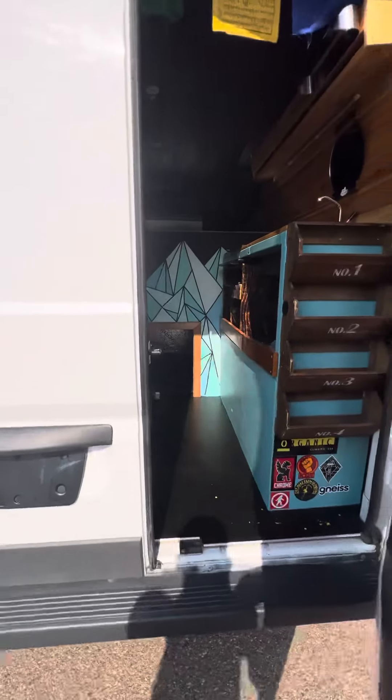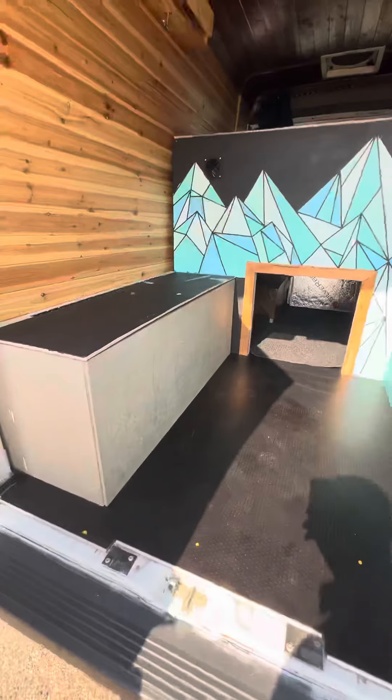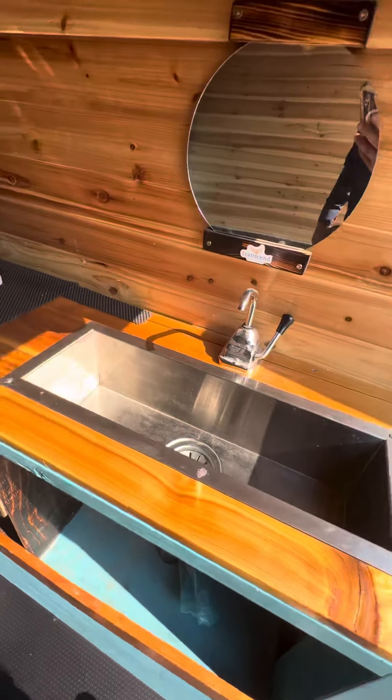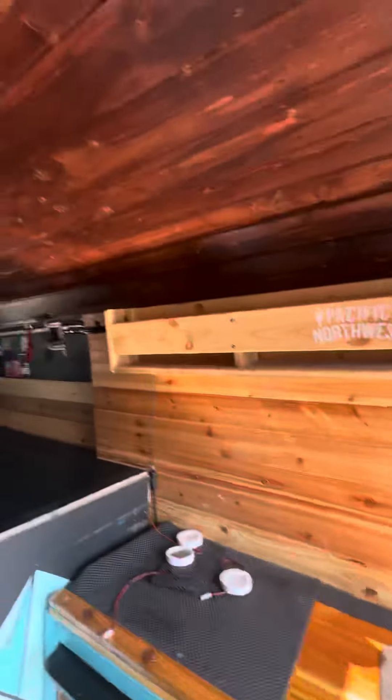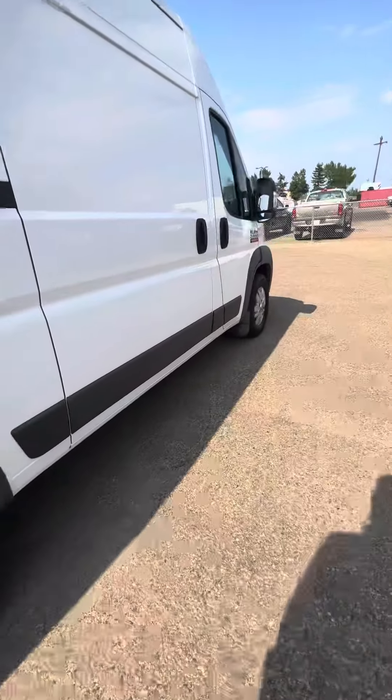In the back it's got tons of cupboards and storage. There's a nice little decal, a sink, a little bed area, lots of compartments, and a door for the inside as well — really nice setup.